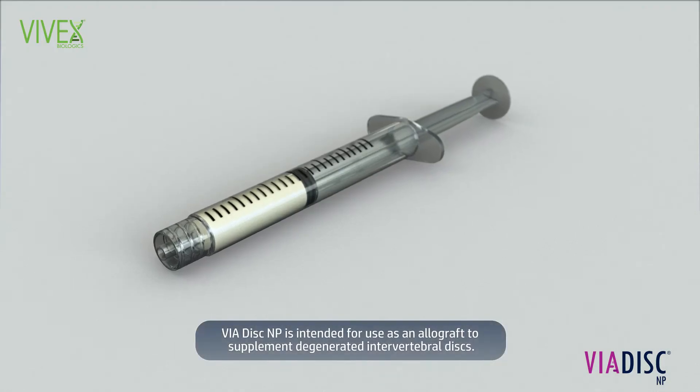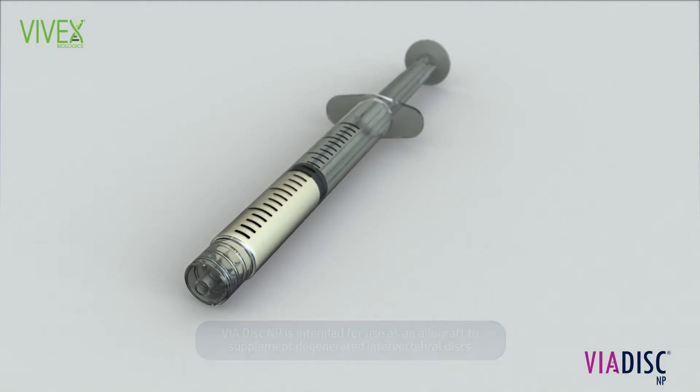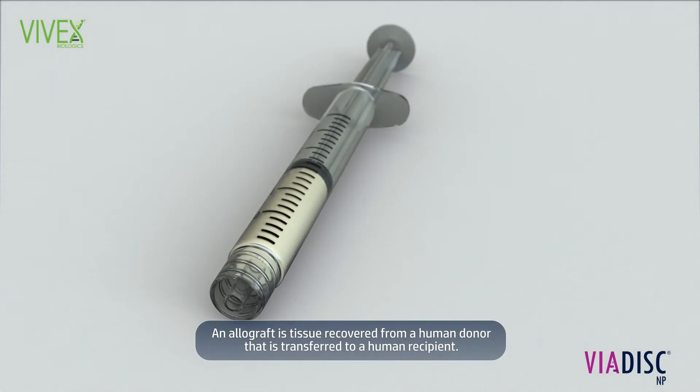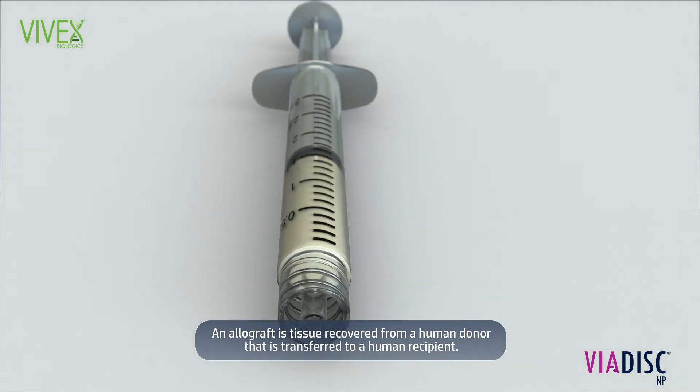Viadisc NP is intended for use as an allograft to supplement degenerated intervertebral discs. An allograft is tissue recovered from a human donor that is transferred to a human recipient.